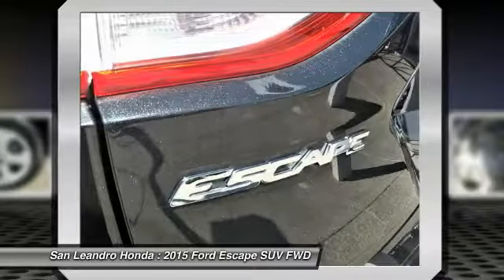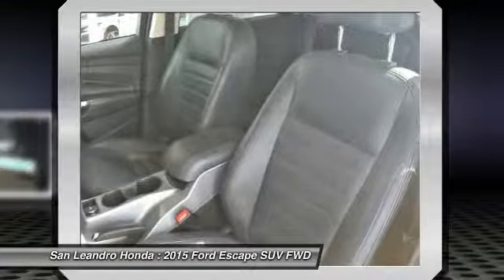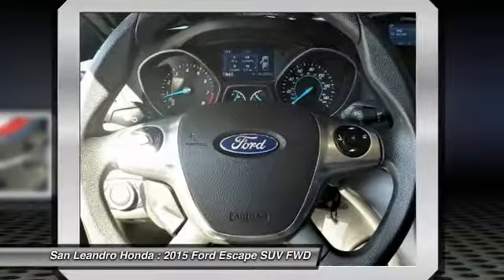Inspected systems include brakes, engine, drivetrain, steering, suspension, tires, wheels, exhaust system, and vehicle interior and exterior. Dealer technicians recondition any component that does not meet Honda's standards.